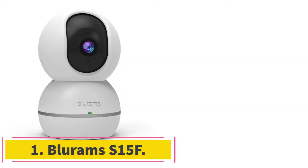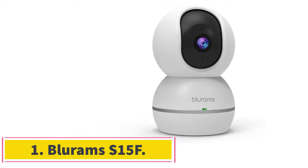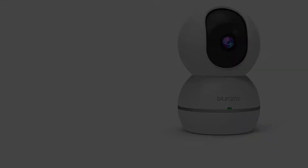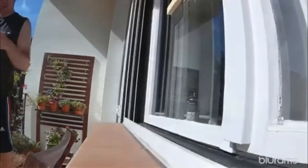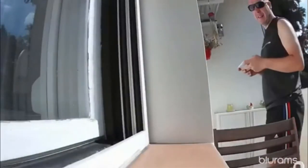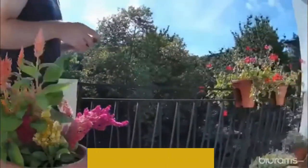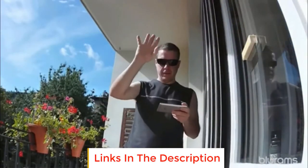Number 1. Blurums S15F. The Blurums S15F dome security camera is a great option for 24/7 home surveillance. It sends instant alerts to your phone whenever it senses sound or motion. An outstanding feature of this security camera is the privacy shutter, which allows you to turn off the lens if you do not want it to record when you are at home.